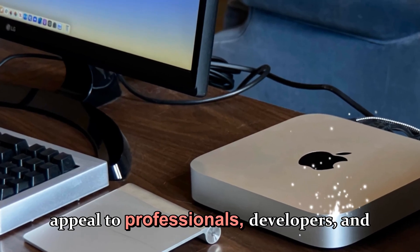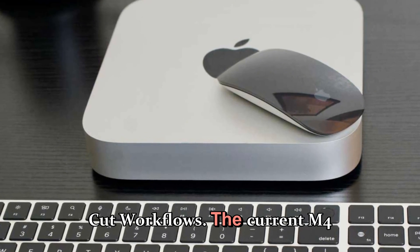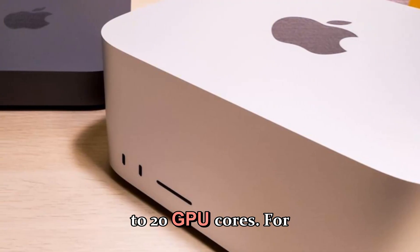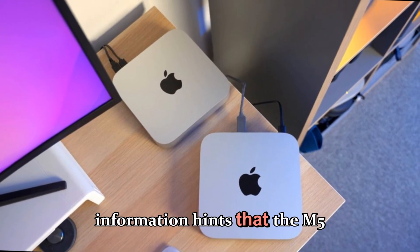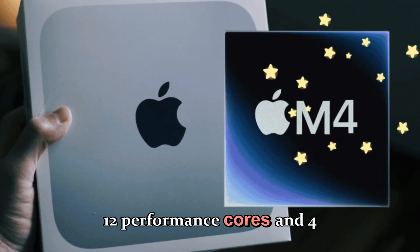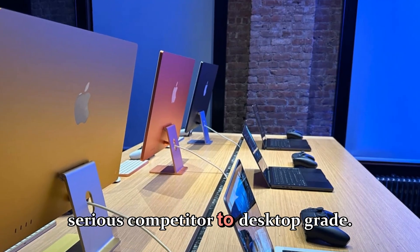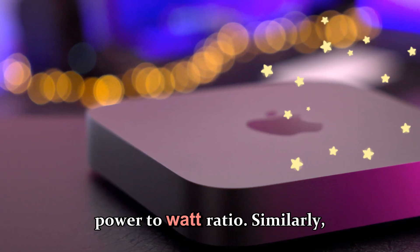Now let's talk about the M5 Pro — the version that will appeal to professionals, developers, and power users who use the Mac Mini for Xcode, Logic Pro, or Final Cut workflows. The current M4 Pro inside the Mac Mini offers up to 14 CPU cores — that's 10 performance and 4 efficiency cores — and up to 20 GPU cores. For the M5 Pro, Apple could take it a step further. Early supply chain information hints that the M5 Pro could pack up to 16 total CPU cores, consisting of 12 performance cores and 4 efficiency cores. That alone would bring a substantial leap in parallel performance and make the Mac Mini with M5 Pro a serious competitor to desktop-grade Intel and AMD machines in terms of sustained performance and power-to-watt ratio.